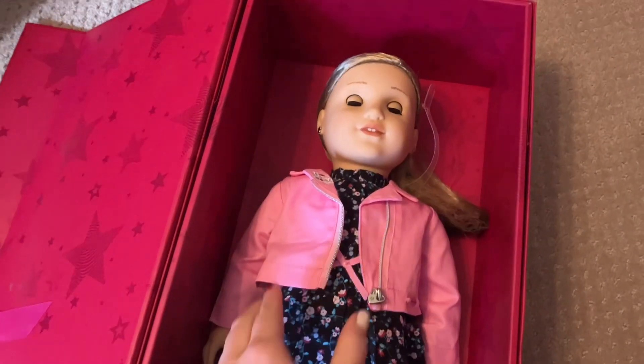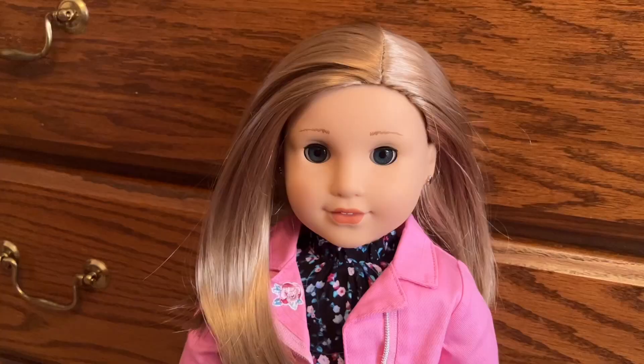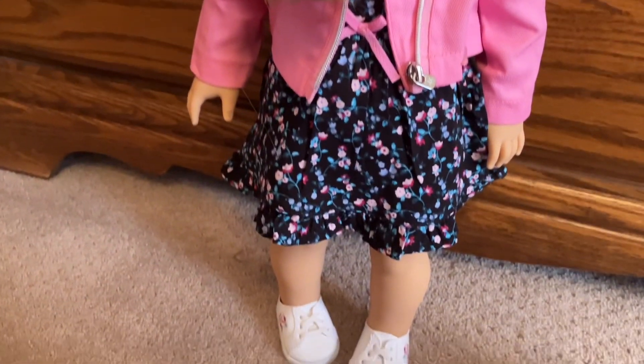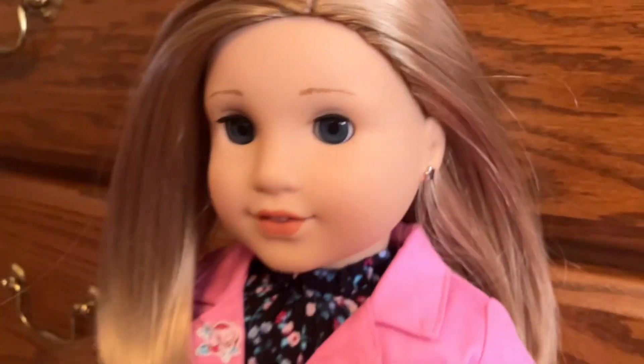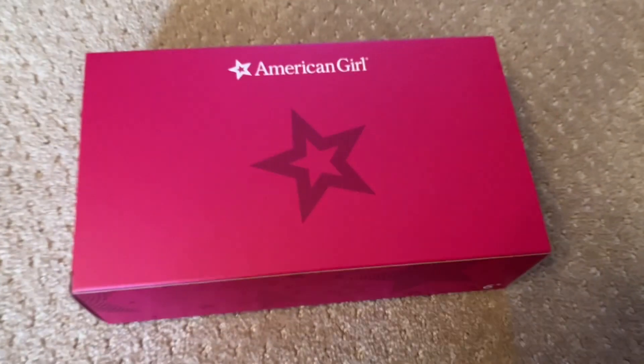Here she is. I am so excited you guys. She actually looks way prettier in person. I love her outfit. She has pierced ears and everything. She also came with a little box of accessories.